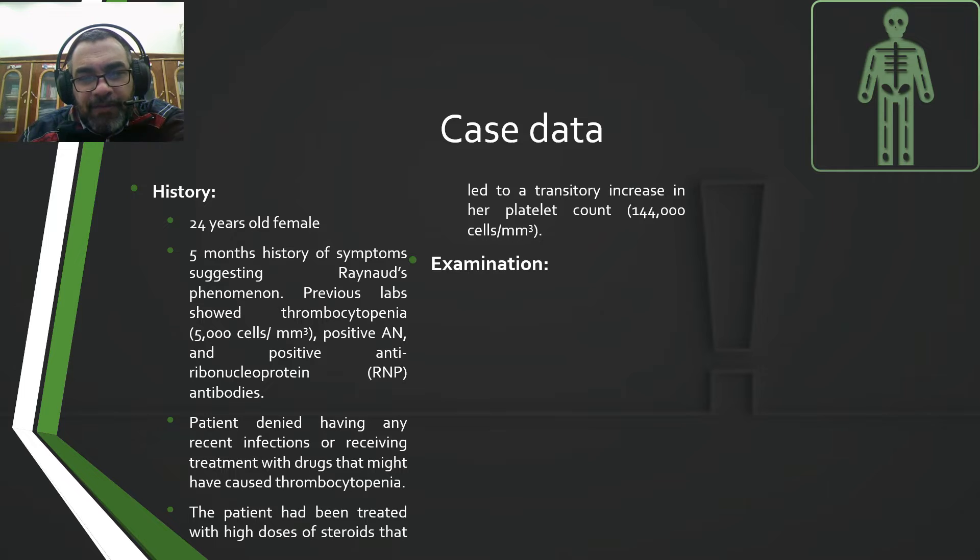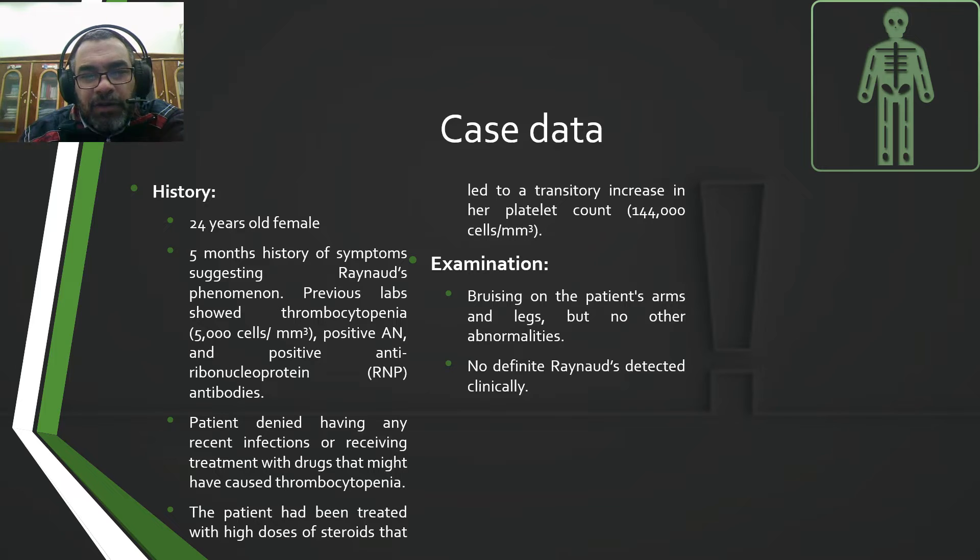Examination findings: bruising on the patient's arms and legs, but no other abnormalities — only bruising. No definite Raynaud's phenomenon detected clinically at the time of examination.